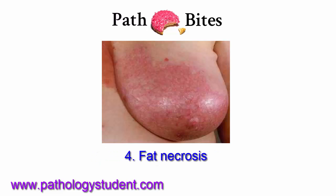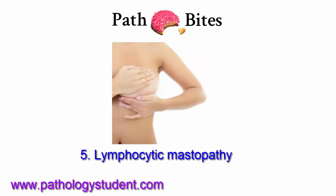Fat necrosis usually follows breast trauma or prior surgery. Lymphocytic mastopathy presents as single or multiple hard masses, most common in patients with type 1 diabetes or autoimmune thyroid disease.